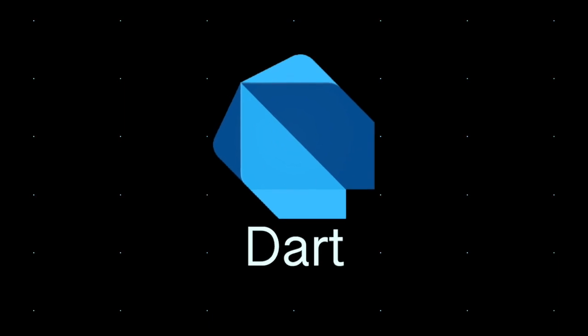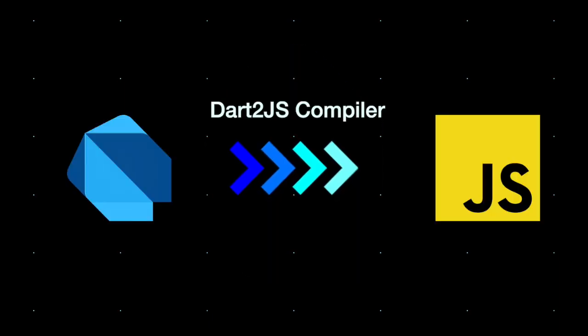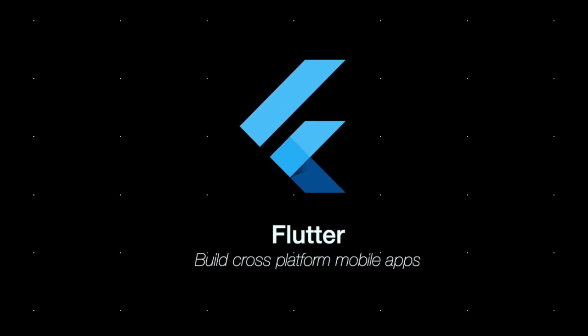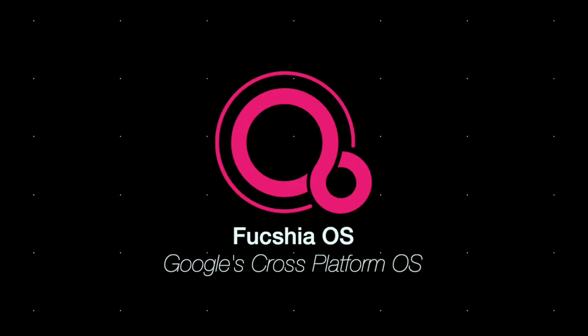Dart was designed by Google to be compatible on all platforms. It can be transpiled into JavaScript to run in the browser, or you can use it to create cross-platform mobile applications, which is what Flutter is doing right now. Flutter is powered by Dart and is expected to be the main way to develop native apps for Google's new cross-platform OS, so you can expect Dart to gain more popularity as time goes on.